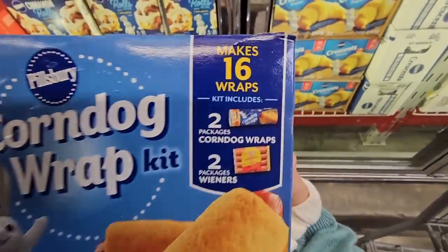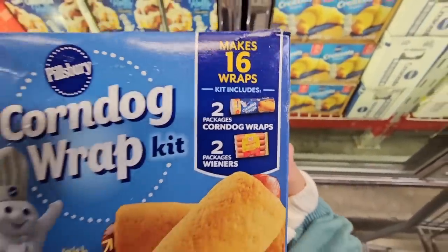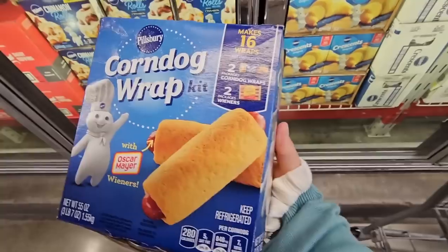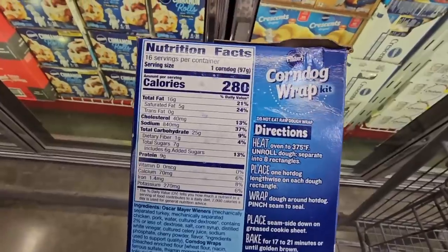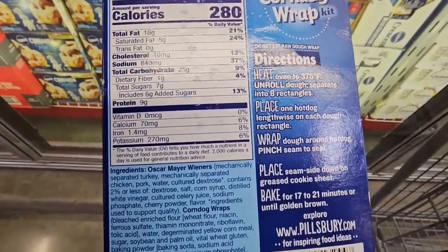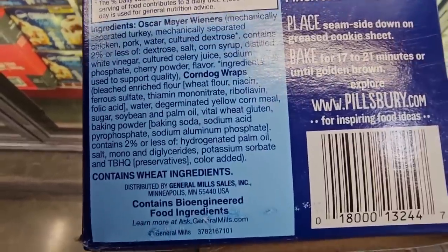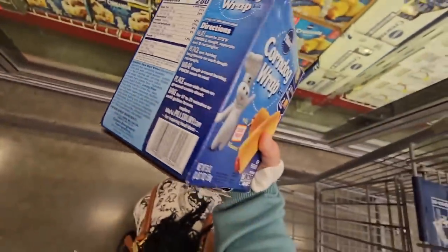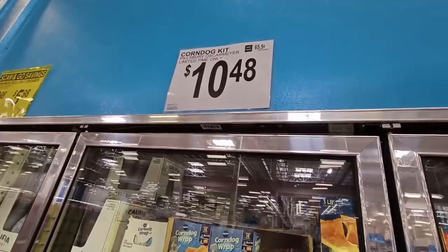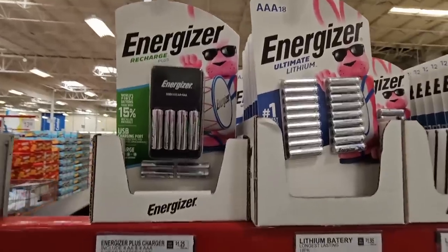This is interesting — the corn dog wrap kit. You get two packages of corn dog wraps and two packages of Oscar Mayer wieners. How cute! If you've tried this or anything else, let us know in the comments. Note that it still contains wheat so it's not gluten-free. That's $10.48.